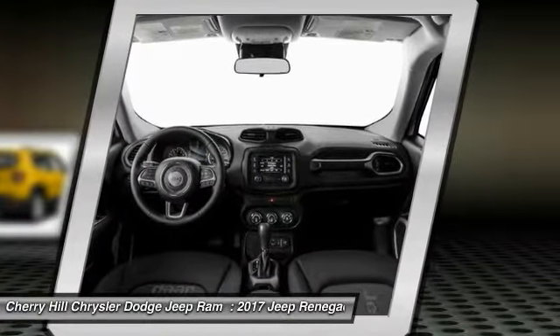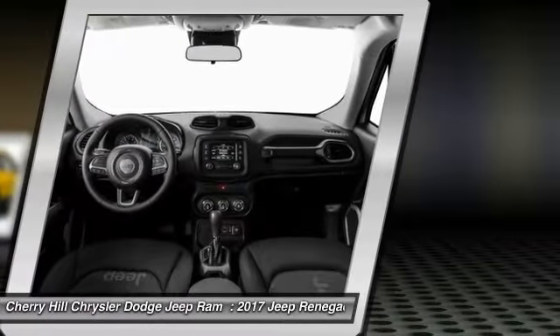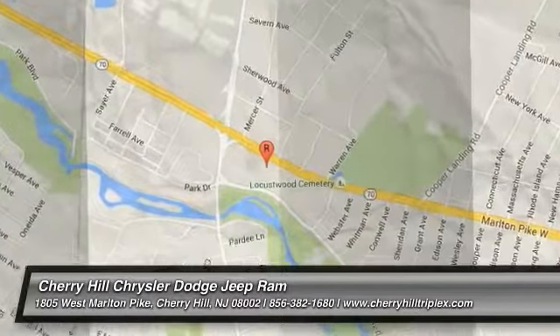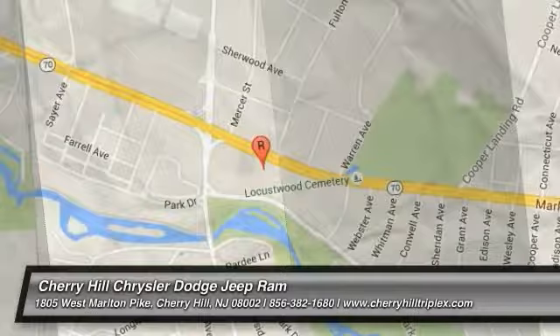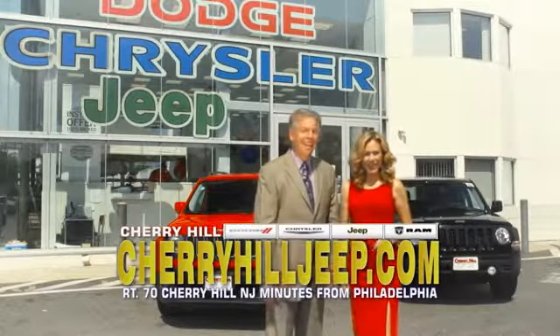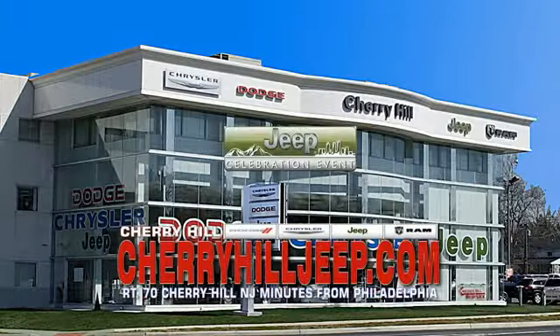This vehicle offers reliability and good looks at a great price. So come in and take a test drive today. We're located on Route 70, just minutes from Philadelphia, or see our huge Jeep inventory online at churchilljeep.com.